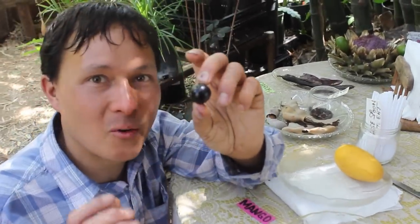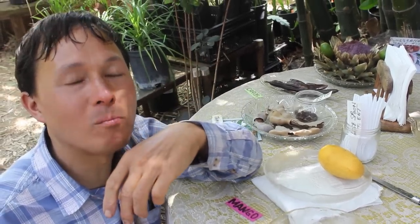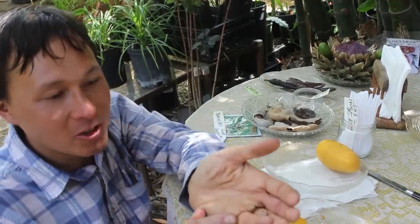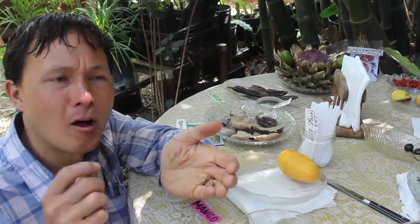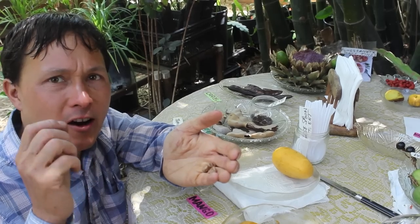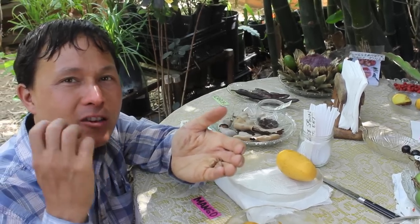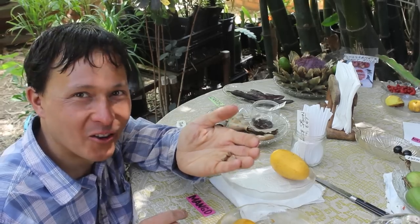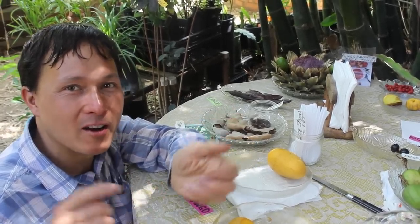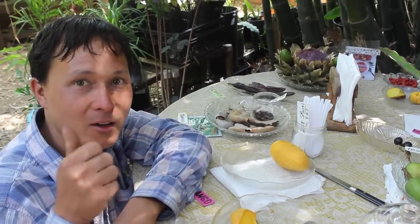This is a Brazilian cherry — not related to the standard cherry you know and love, it's a tropical fruit. Quite delicious — it has three seeds on the inside. To me, this tastes a little bit like a plum. The skin is kind of hard and chewy like a plum, and the flesh on the inside literally melted in my mouth with an amazing flavor. I'm going to save the seeds and try to grow these.